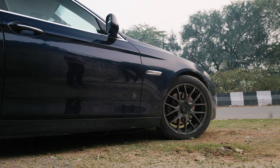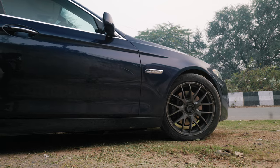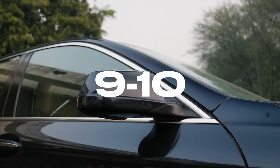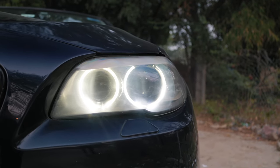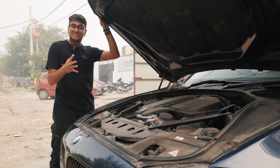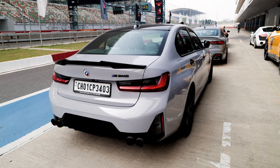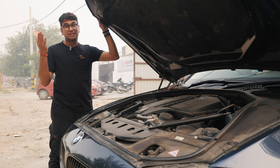When it comes to the rarity factor, we have not been able to fully find out how many F10 535is are there in India. As far as we know, there are roughly around four, but many people have been telling us there are roughly 9 to 10 of these cars spread out across India. The current BHP output of the car with charge pipes and a stage 1 remap from GTT is roughly 350 to 360 horsepower. At some level, you can say this is kind of like a predecessor to the 40i models we get today.